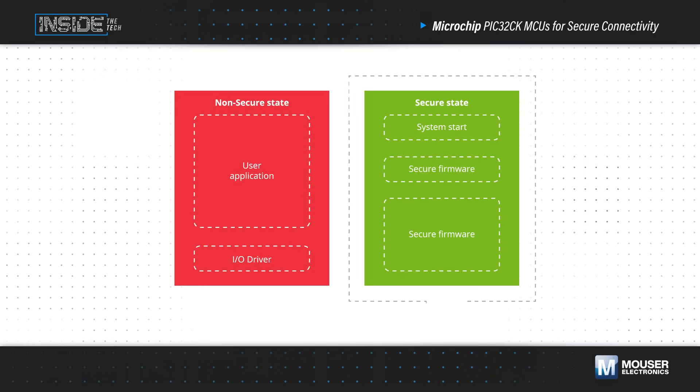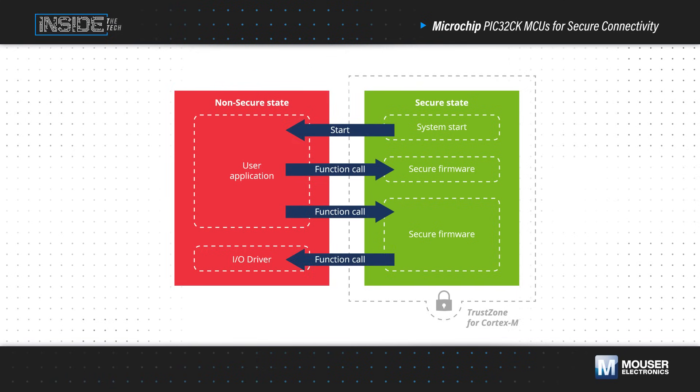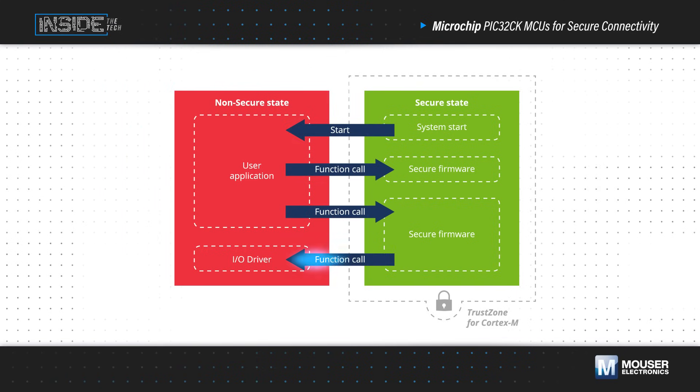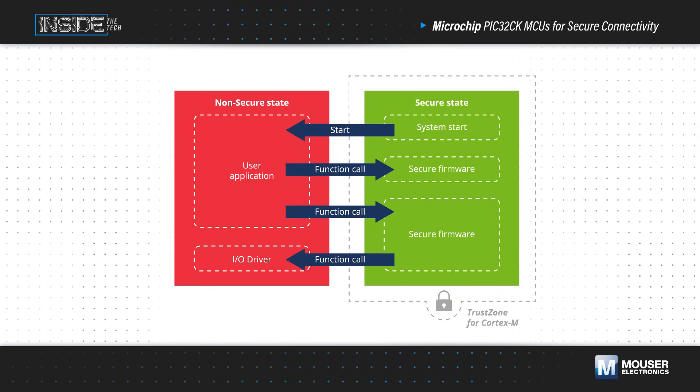ARM TrustZone further enhances on-chip security. It creates a trusted execution environment and uses hardware-enforced isolation to restrict access to selected memory, peripherals, and I/O. This provides enhanced protection without compromising performance.